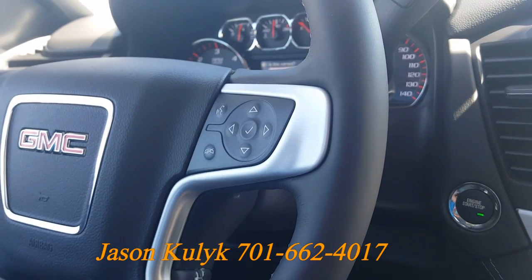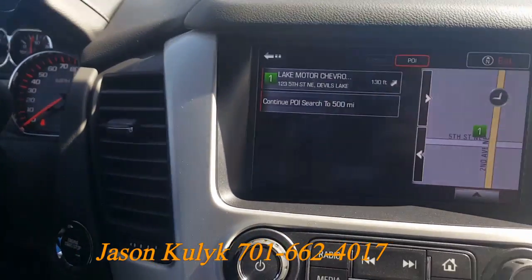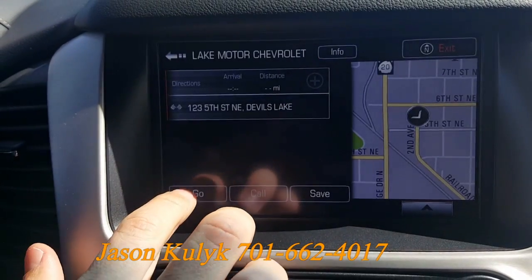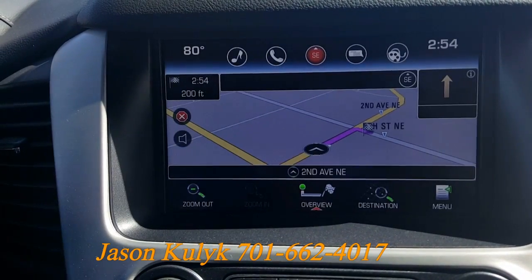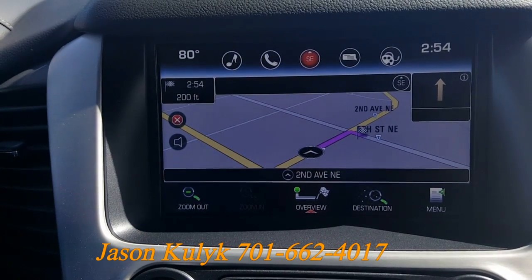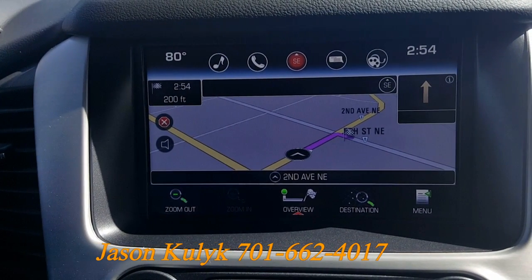When it is safe to do so, look to the radio display to complete your selection. Select it and press go and it'll have your route set for you. If you have any questions, just give me a call at Lake Chevrolet.